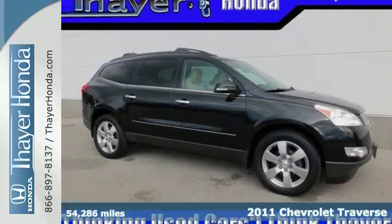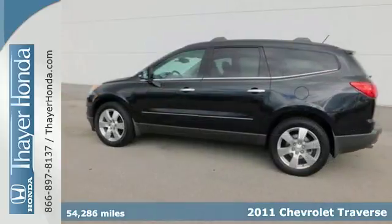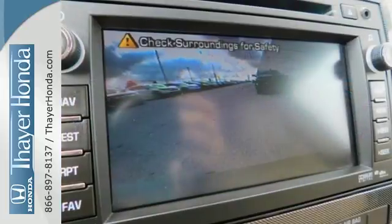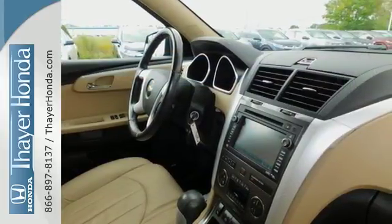It's a 2011 Chevrolet Traverse. This bold and beautiful crossover is loaded with standard features, including a 6-speed shiftable automatic transmission, front and rear air conditioning, OnStar telecommunications, 4-wheel anti-lock brakes, and McPherson strut front suspension for an incomparable ride.